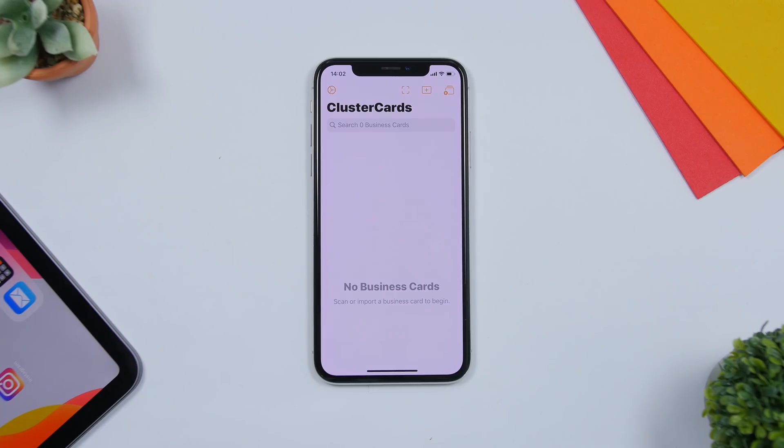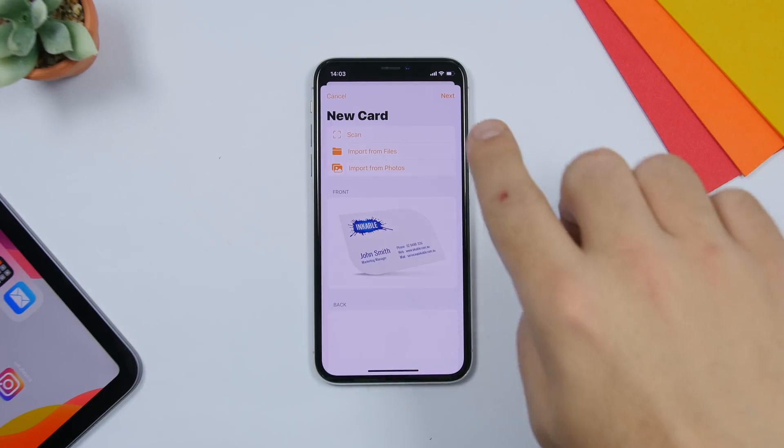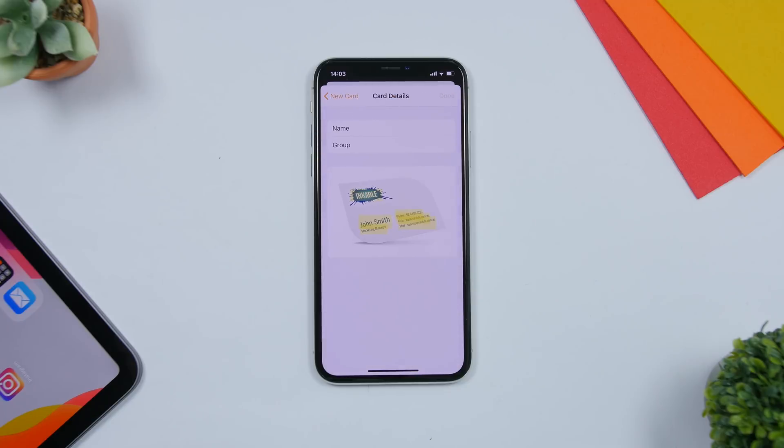Cluster Cards allows you to scan business cards. Of course you can scan documents with stock iOS using the Notes app or the Files app, but this app gives you some really cool extra features. All you gotta do is tap the plus button to scan from the camera or import a photo from your Photos library. Once you have the picture of the business card, just tap Next and it will scan it.